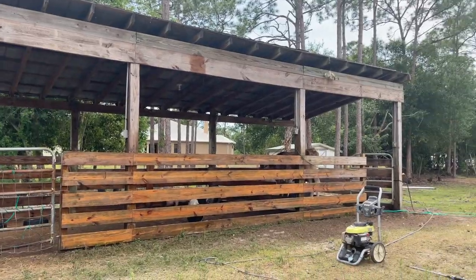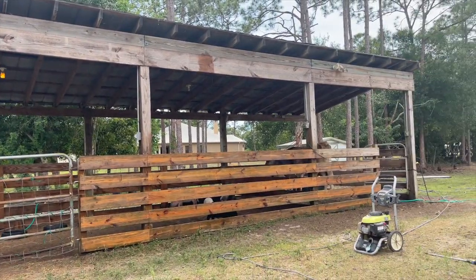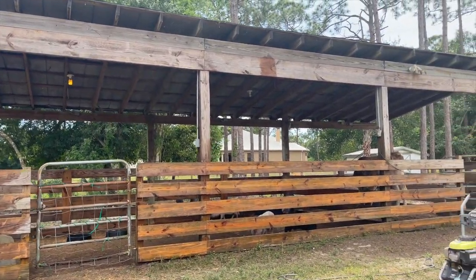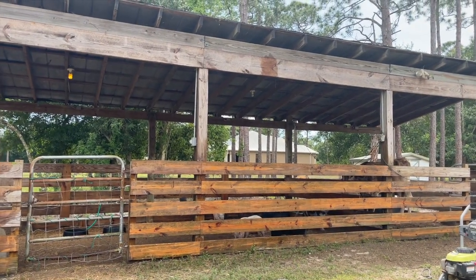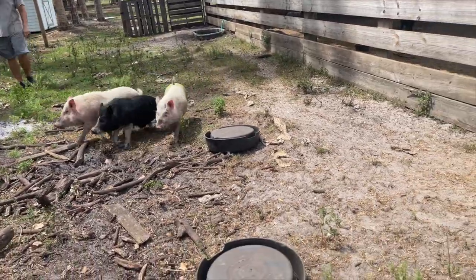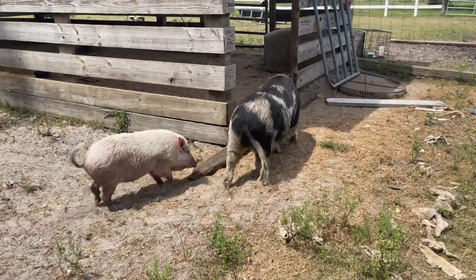Here it is completely pressure washed - I didn't do that great of a job because it's just wood and it's kind of hard to tell if you're even getting it off, but it looks a lot less green now. We have to lock all the pigs into here because we are starting on the back of the fence where the pig pen is. Stewie, go in there - good boy!